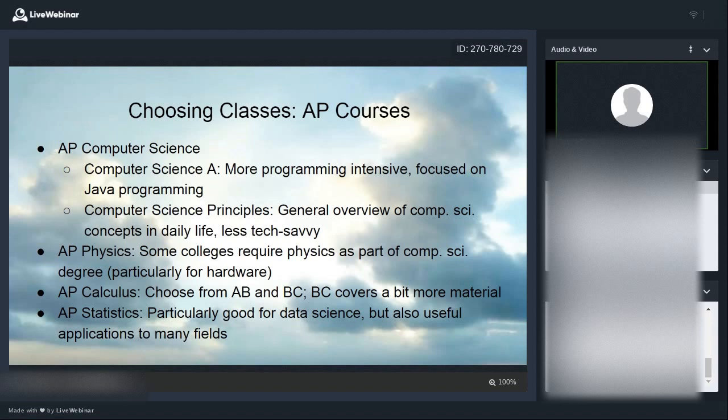If you're unsure about the programming side of things, some schools also offer AP Computer Science Principles, which is a newer course. It's more of a general overview of how computer science concepts appear in daily life — what a software program is, how the Internet works, and ethical, privacy, and security concerns with software and networks. It's less technically intensive, but it does include a mini programming project in a language of your choice, giving you a taste of programming.